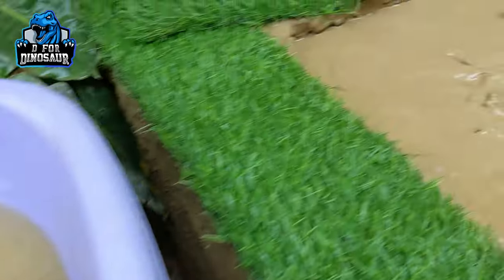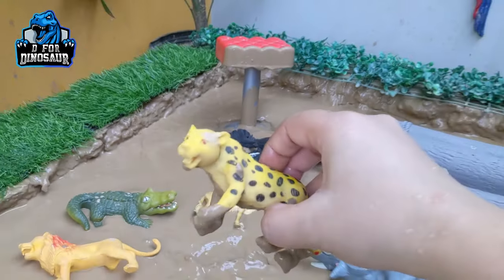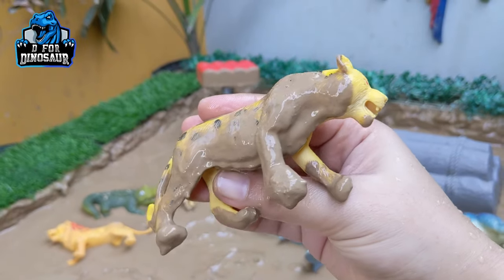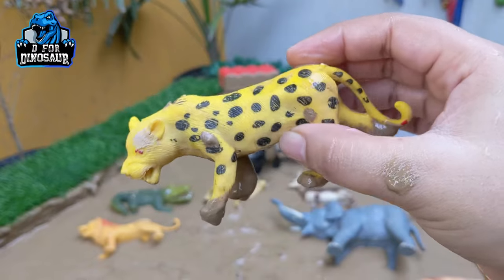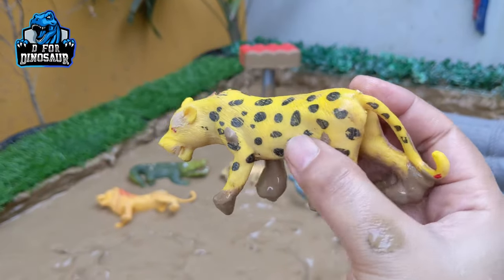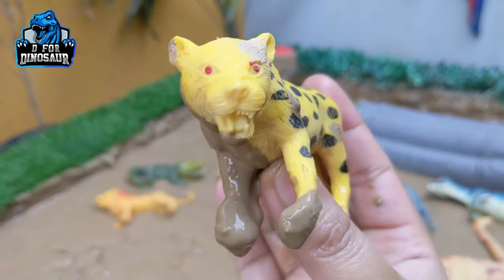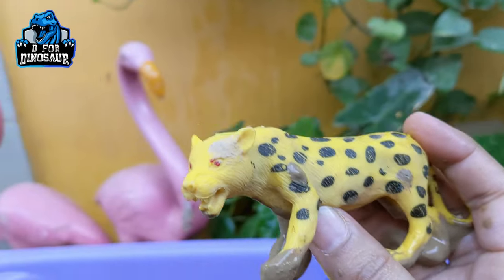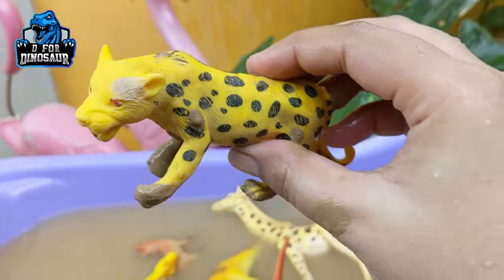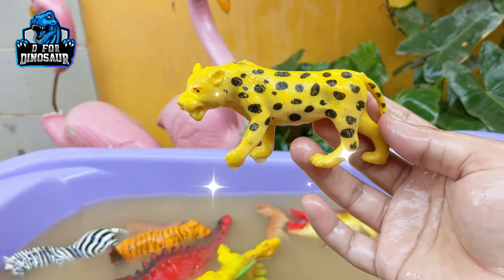The next one is Cheetah — another big and strong wild cat. Cheetah is one of the fastest land animals, who can run at the speed of 120 kilometers per hour. That's a very fast speed. This wild cat is carnivore by diet and one of the cutest and very aggressive animals of Africa. Let's watch him. Here we go, Cheetah!